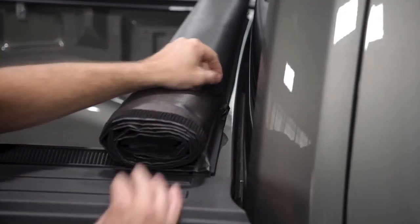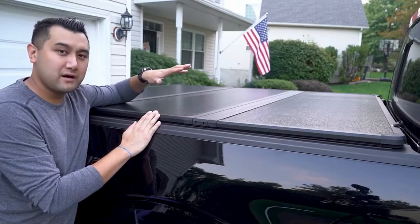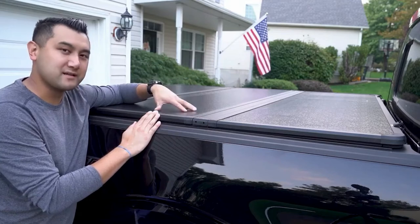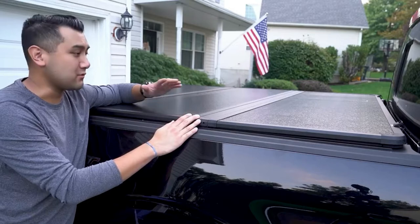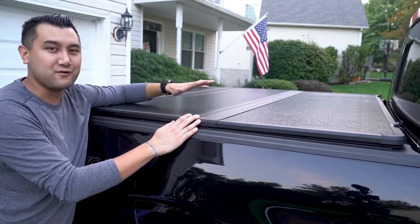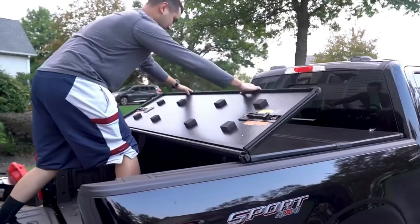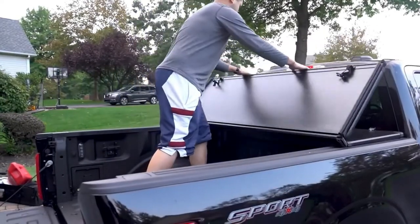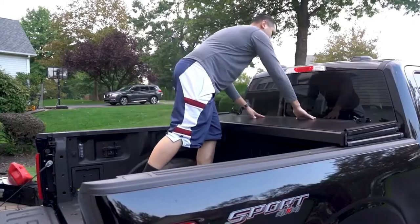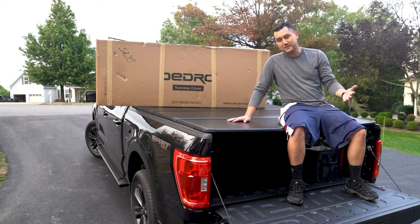While it's true that a truck bed cover can ensure ultimate security and safety, choosing the best ones in the market can do the job even better. In this video, I'll introduce you to a list of the best truck bed covers on the market. The first thing to know about tonneau covers is that they have different names — some of the names include truck bed cover, truck caps, and toppers — all of these names have the same meaning.